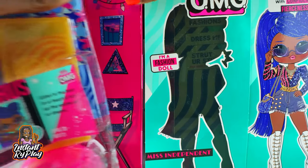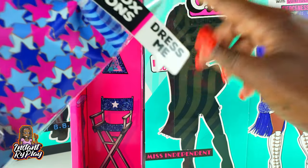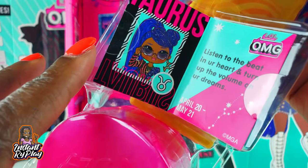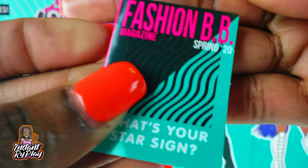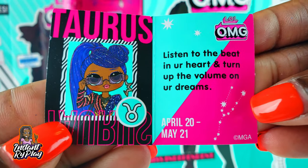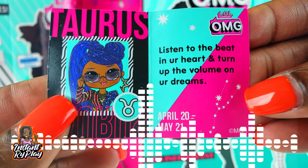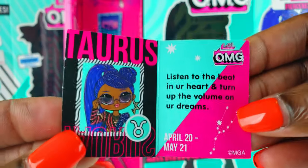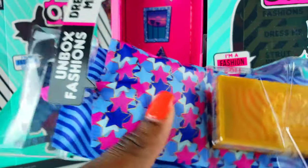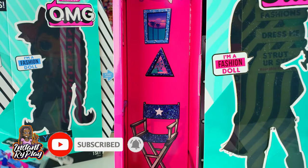We're going to pull these fashions out - it says 'unbox fashions and dress me,' so our doll is right behind here. Our girl is a Taurus - the little Fashion BB Spring magazine says 'What's your sign?' and 'Listen to the beat in your heart and turn up the volume on your dreams.' So any Tauruses out there, let me know in the comments below!